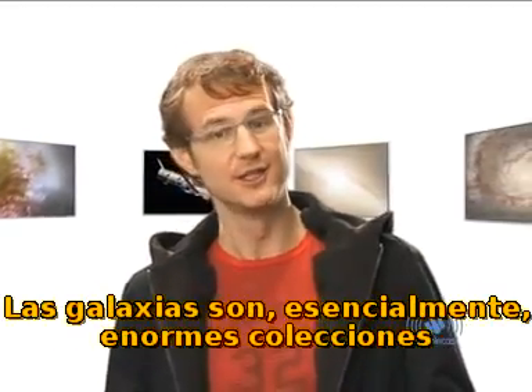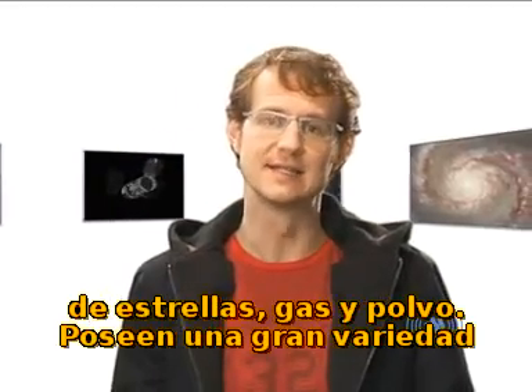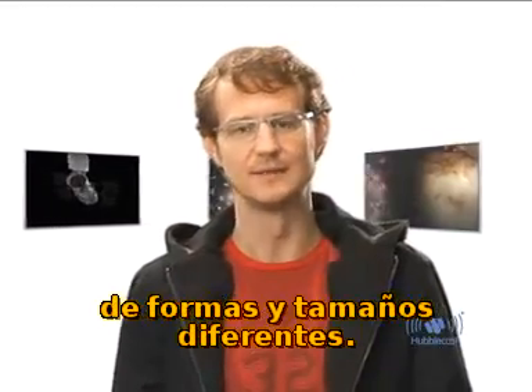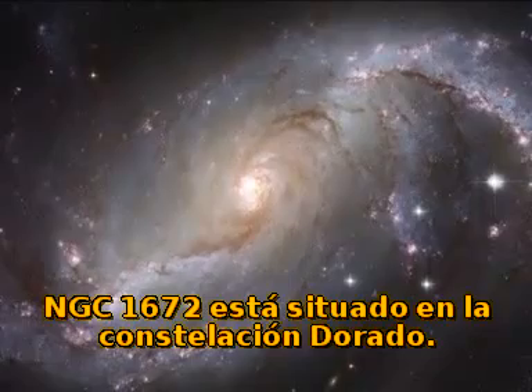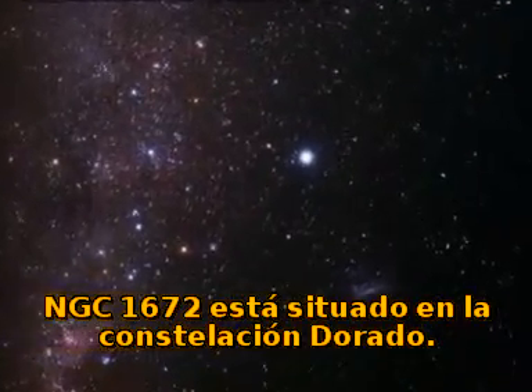Galaxies are essentially just huge collections of stars, gas and dust, and they come in an enormous variety of different shapes and sizes. Today I'd like to talk to you about one particular galaxy — NGC 1672, located in the Dorado, or Swordfish, constellation.